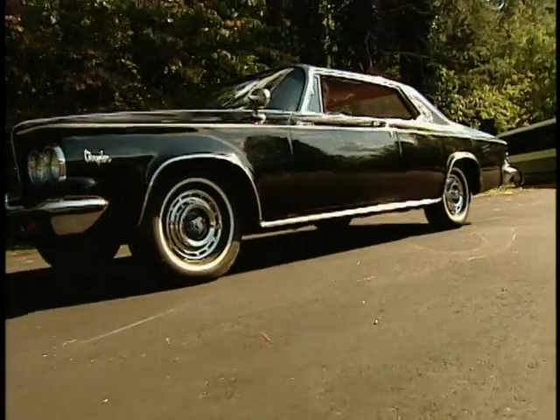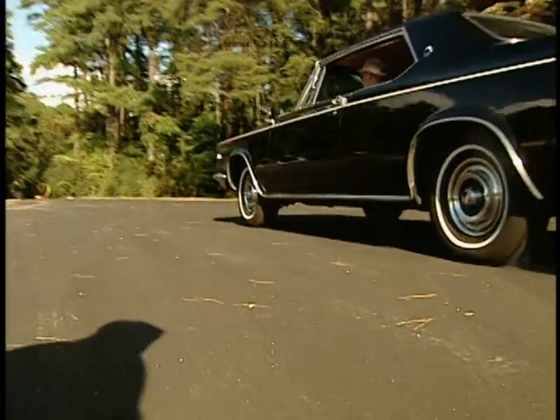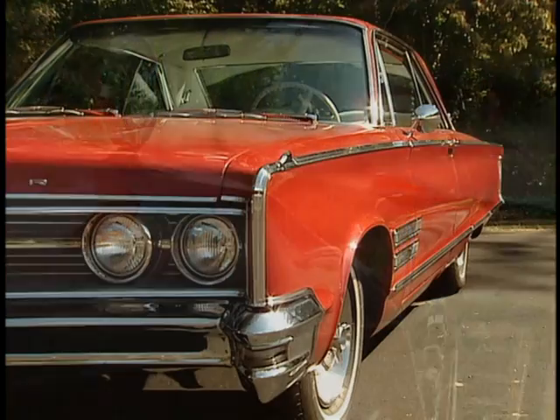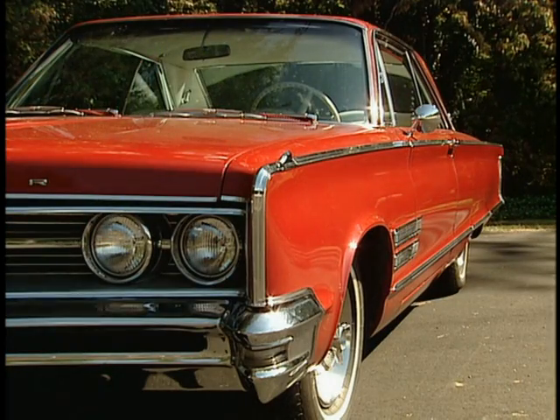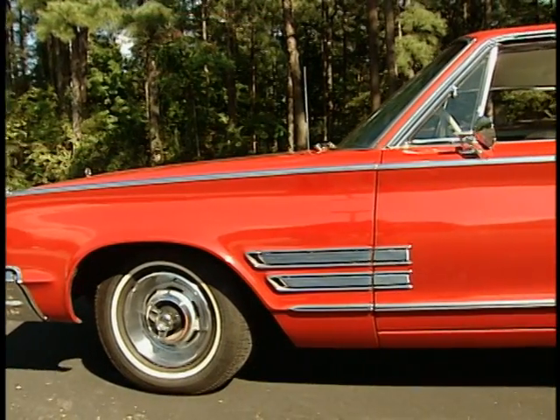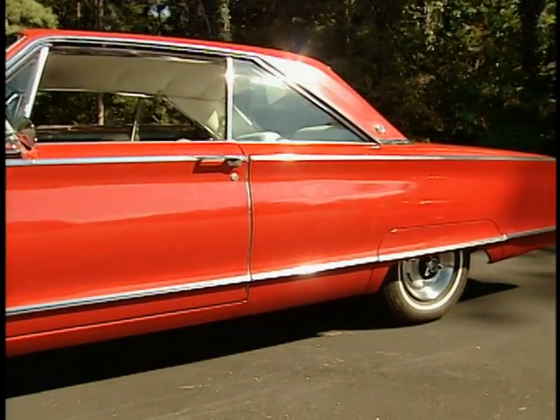But the handwriting was on the wall for America's first sports luxury car. The 1965 300L was the end of the line for this incredible marque, which had established a new standard of performance and flashiness for the entire auto industry. By 65, the era of the GTO, the GTX, the Road Runner, and all that had arrived — and those cars kind of did these in.